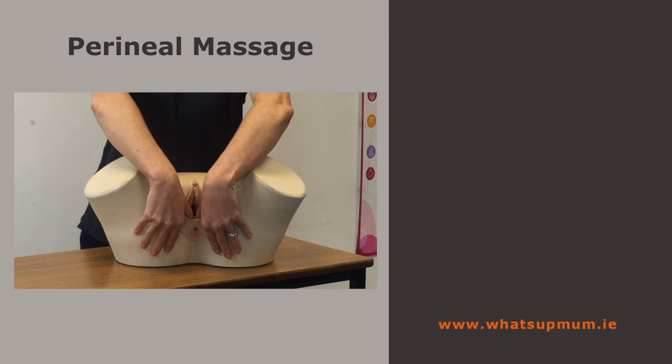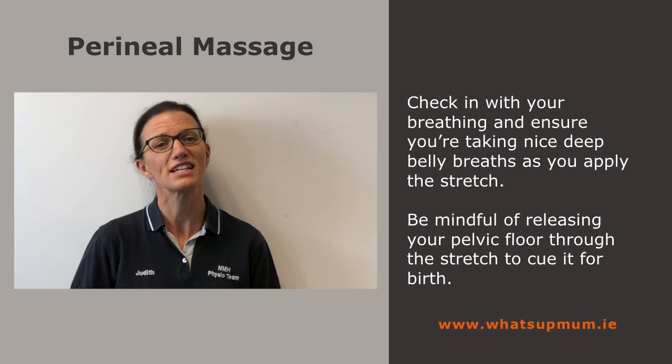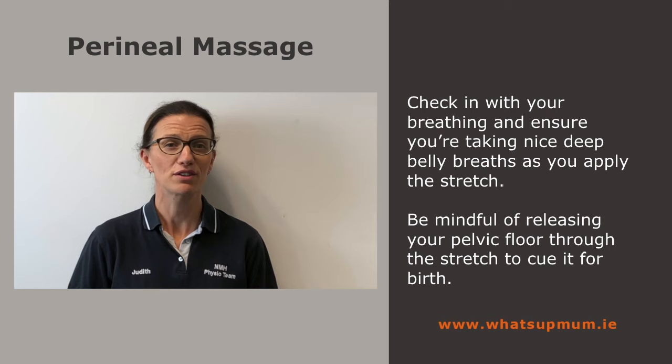The level of pressure should be enough to cause a slight tingling in the tissues. Maintain the sweeping dynamic pressure for up to 60 seconds. Check in with your breathing and ensure you're taking nice deep belly breaths as you apply the stretch. Be mindful of releasing your pelvic floor through the stretch to cue it for birth.